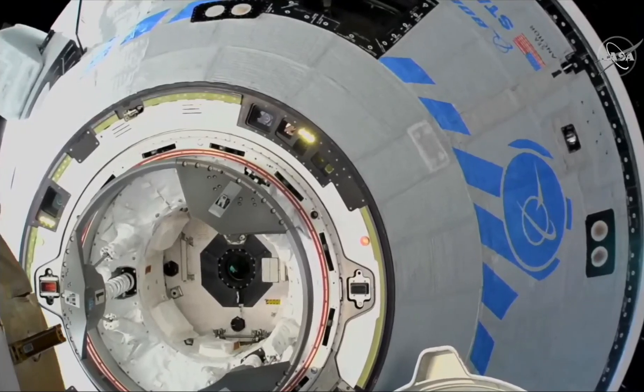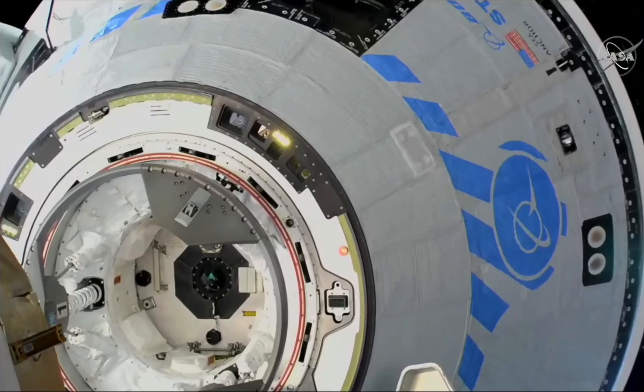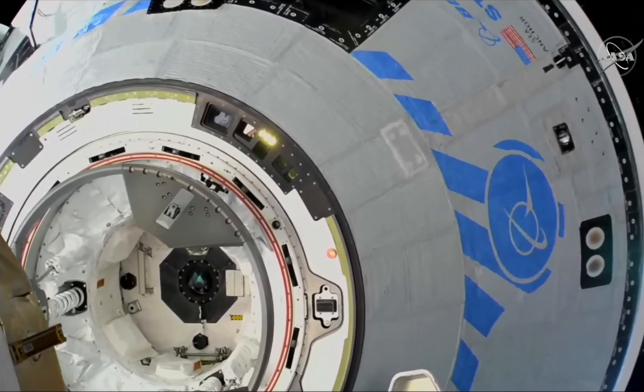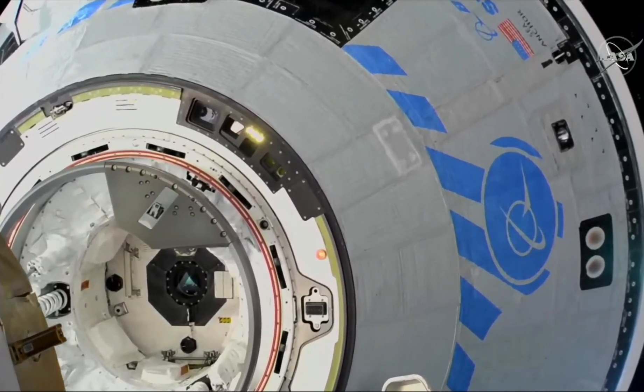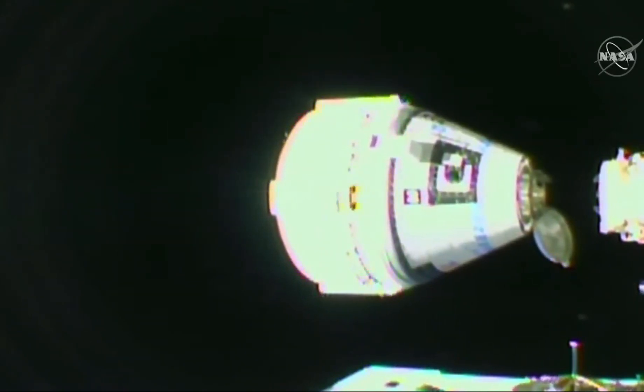One minute to contact. Inside three meters. Quiet in the control room. Starliner continuing to close in. Two meters — Starliner coming two meters to the International Space Station. One meter to docking. Less than 20 seconds. Press to dock.